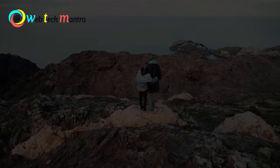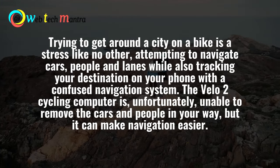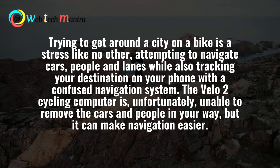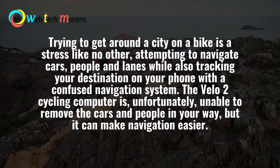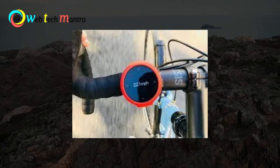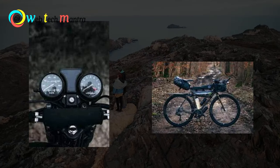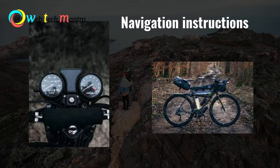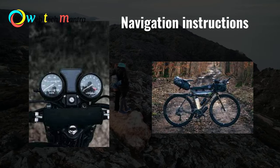Number 2: Beeline Valo. Trying to get around the city on a bike is stressful like no other — attempting to navigate cars, people, and lanes while also tracking your destination on your phone with a confusing navigation system. The Valo 2 cycling computer is unfortunately unable to remove the cars and people in your way, but it can make navigation easier. This tiny circular device attached to your bike gives you easy, minimal navigation instructions that are built from tracking real-life channels.